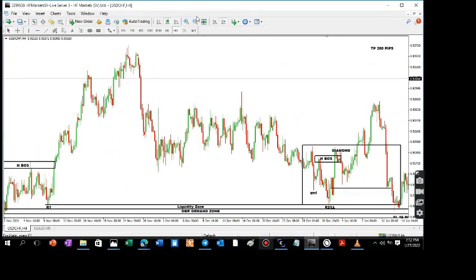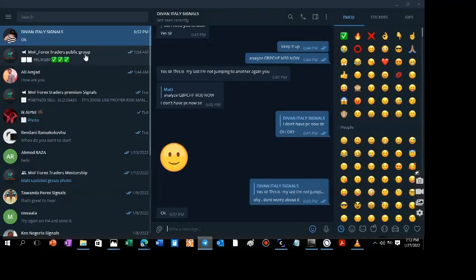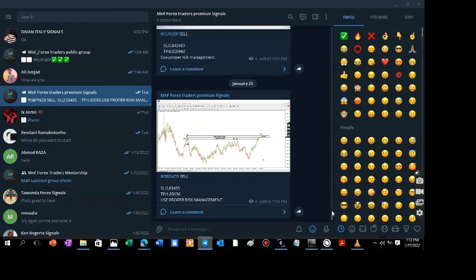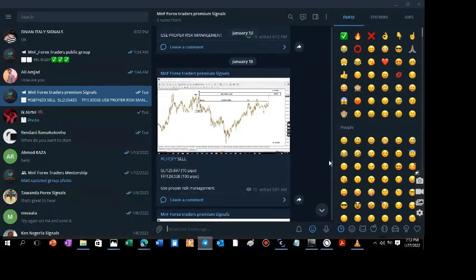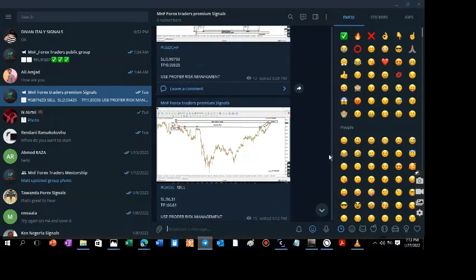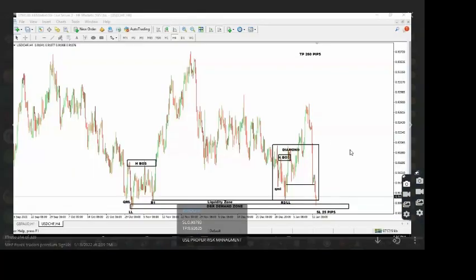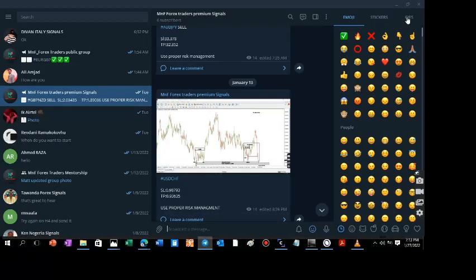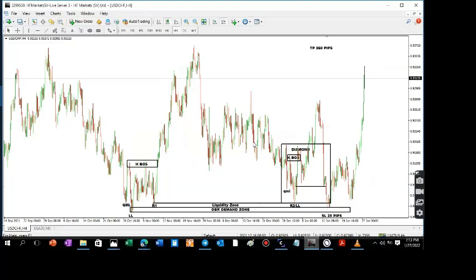This was a very beautiful trade. We shared this trade with our private community. Let me see if I can find it on the 14th of January. Yes — this is the trade right here. You can see everything was there, sent on the 14th of January. The members took this trade and look at where it is now. That's amazing.